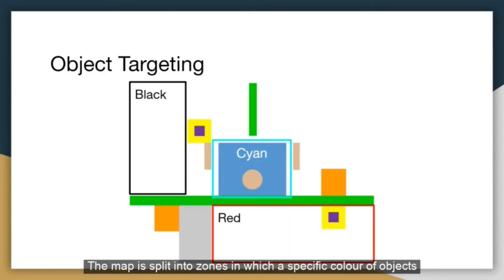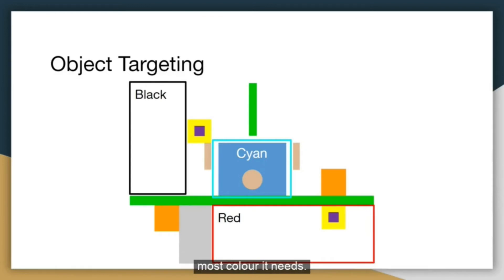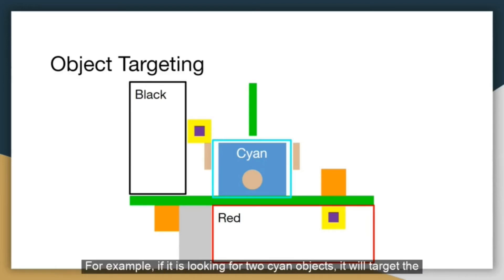The map is split into zones in which a specific color of objects is spawned. The robot will target the corresponding zones with the most of the color it needs. For example, if it is looking for two cyan objects, it will target the zone which spawns cyan objects, and once inside the zone, it will use random search, which maximizes the search area and increases the chances of object collection.